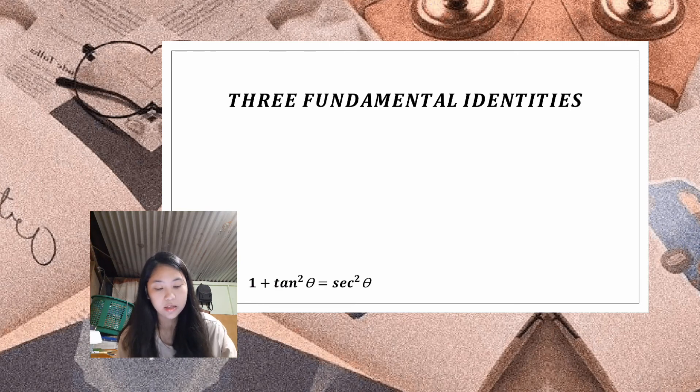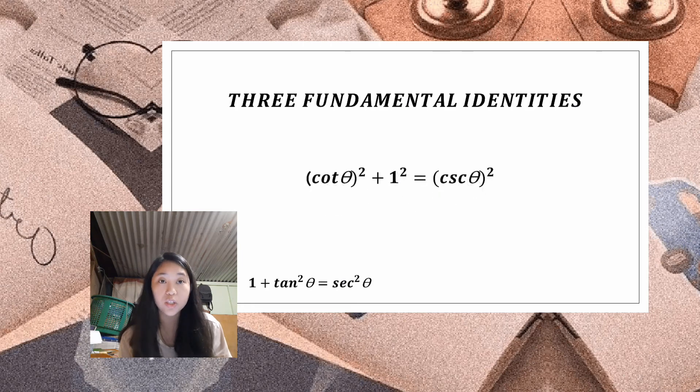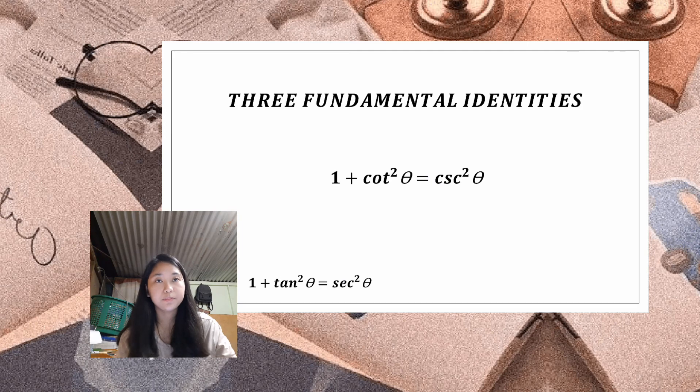This time we divide each term by b squared and factor out the exponents. Here you'll notice that a over b is the same as adjacent over opposite, which is the reciprocal of the tangent function — cotangent. b over b equals 1, and c over b is hypotenuse over opposite, the reciprocal of sine — cosecant. Simplifying further, we get: 1 plus cot squared theta equals csc squared theta.